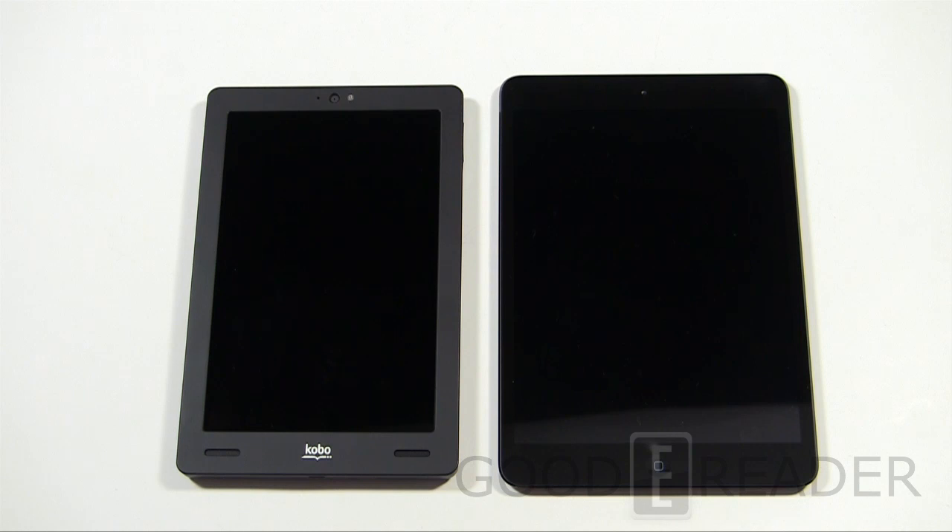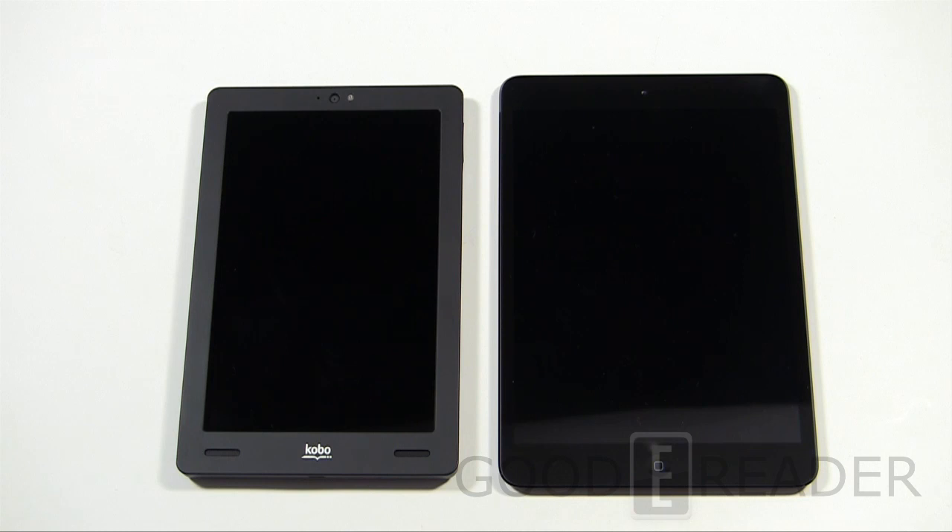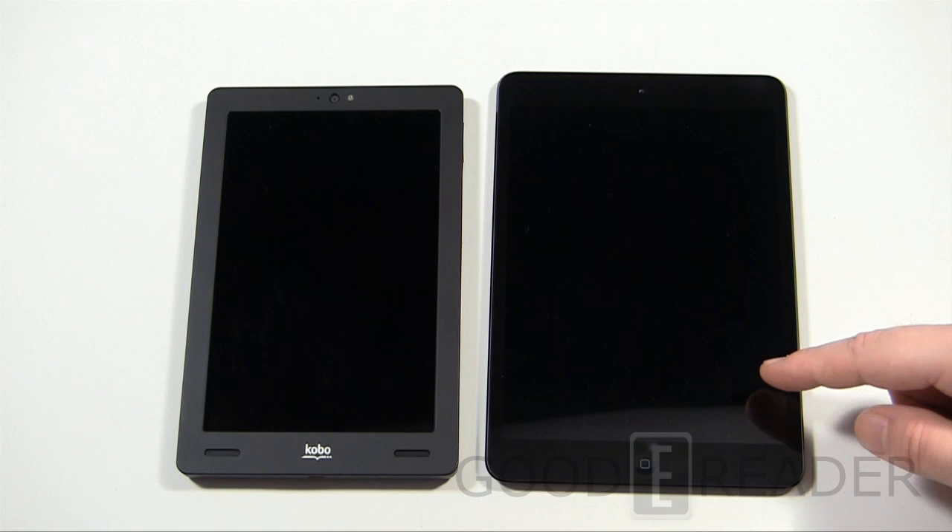Hey everybody, welcome to another Good e-Reader comparison video. My name is Michael, this is Peter. Today we're going to check out the Apple iPad mini versus the Kobo Arc. We're going to evaluate hardware, software, content distribution systems, comics, newspapers, and the entire reading experience. Let's look at some specs first.